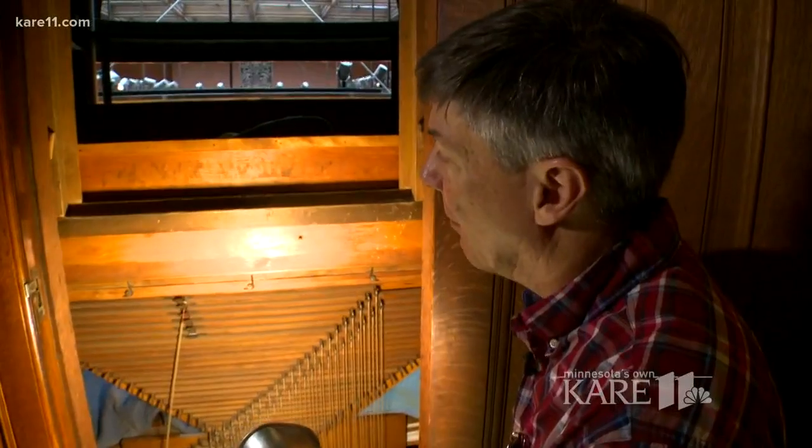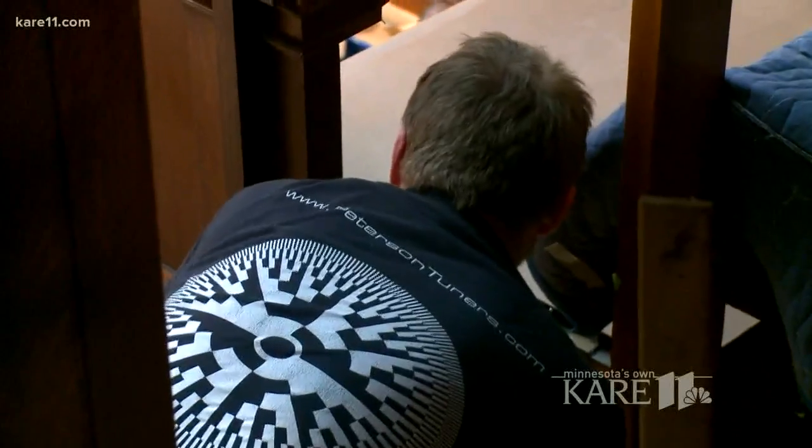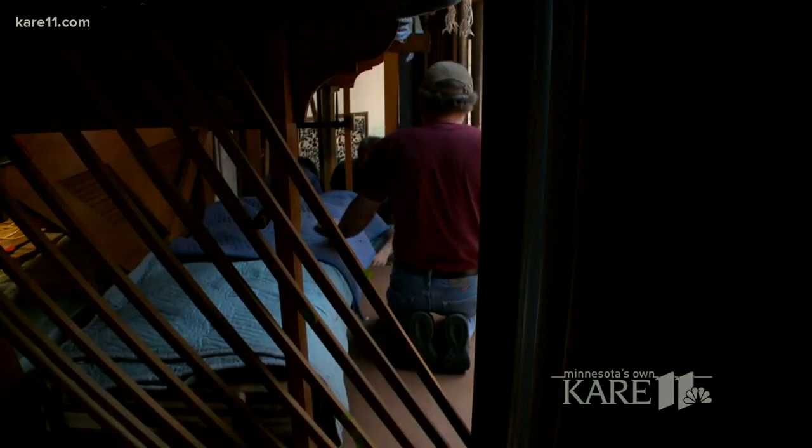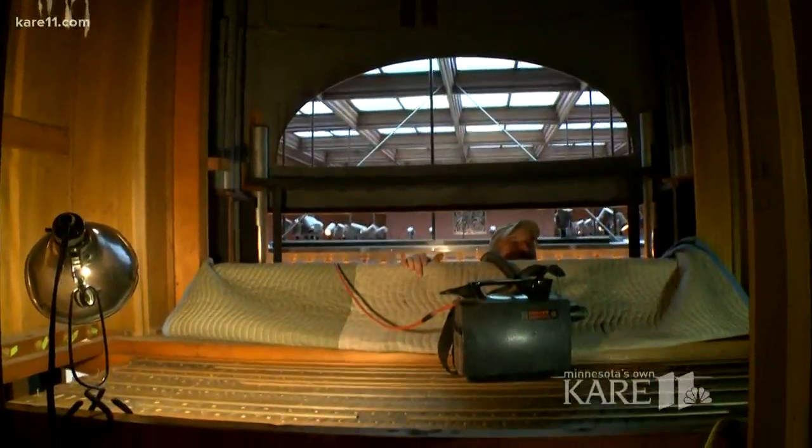Much of it is disconnected now because we're in the process of removing this chest for repairs, but you can see the mechanical action. Thanks to private donors, the company Dobson Pipe Organ Builders in Lake City, Iowa, will give it new life. The project costs more than $140,000.